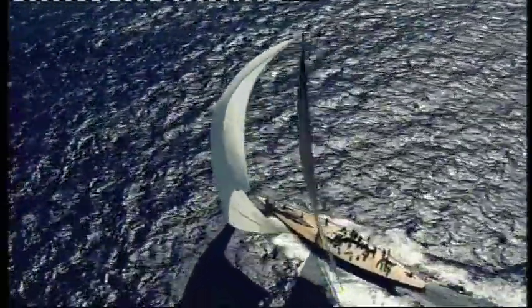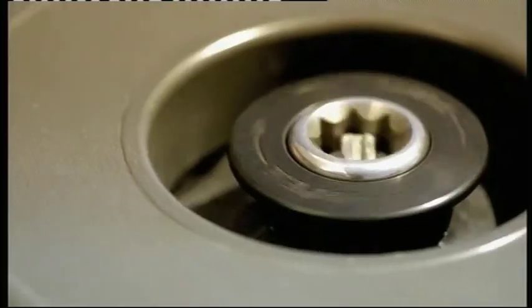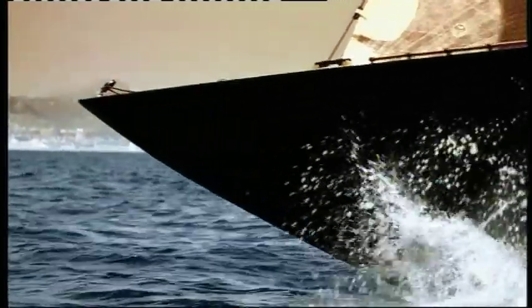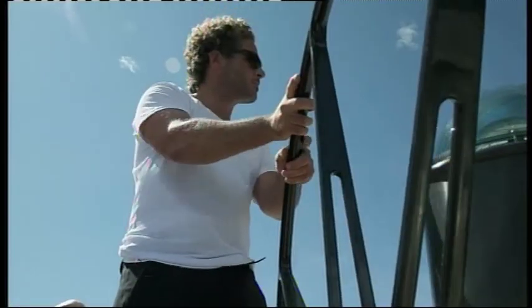Turning heads in Porto Cervo is a brand new maxi, which evokes the spirit of a bygone era in sailing. At 115 feet, or 35 meters, Firefly combines both the elegance and sailing prowess of the J-Class, famous for their iconic sweeping bows and use in epic America's Cup contests.